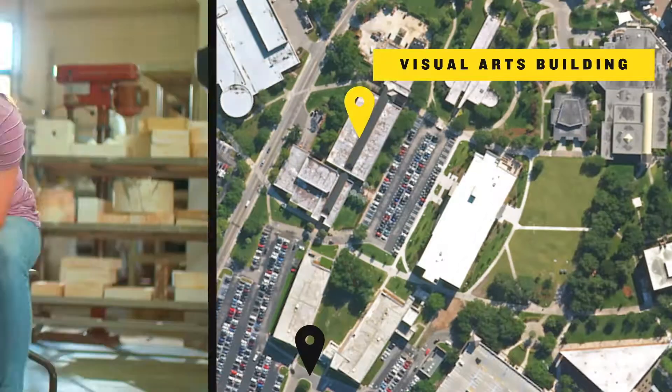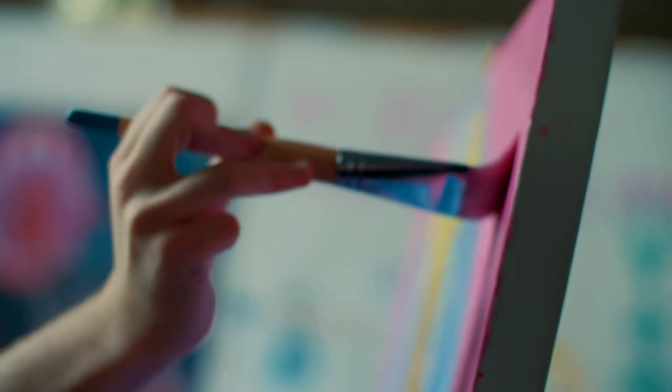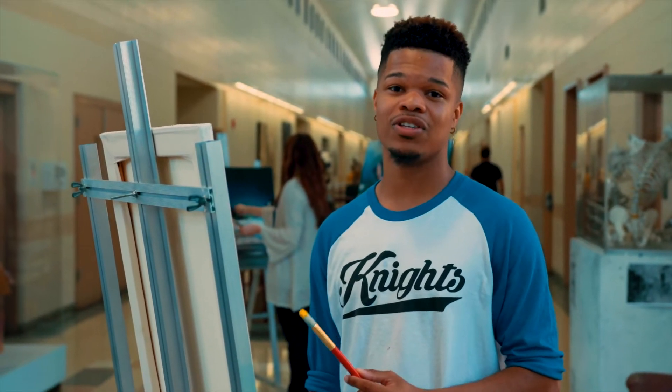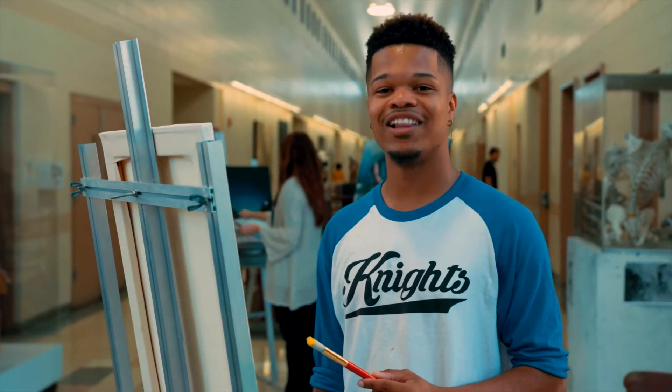Past the Performing Arts Center is the Visual Arts Building, where students sketch, paint and work on all kinds of art. You can spend time appreciating awesome exhibits on the first floor in the UCF Art Gallery, or head upstairs where students display stellar art projects.